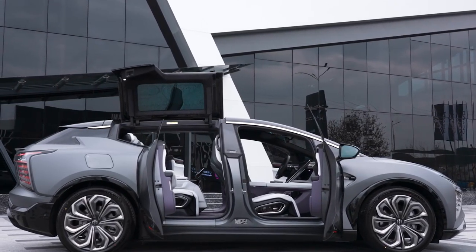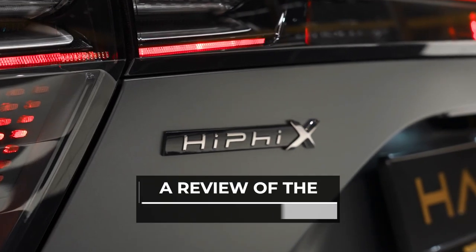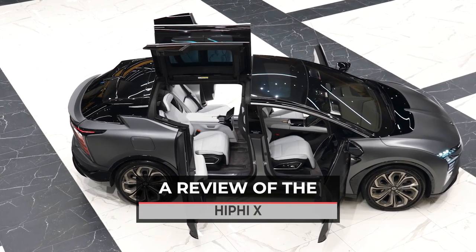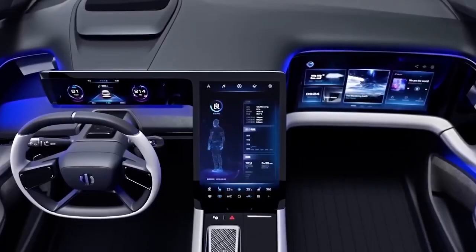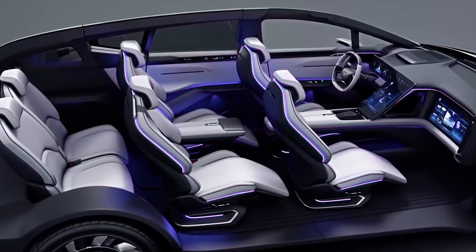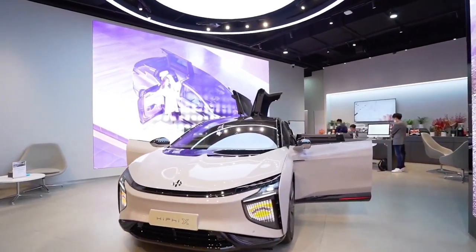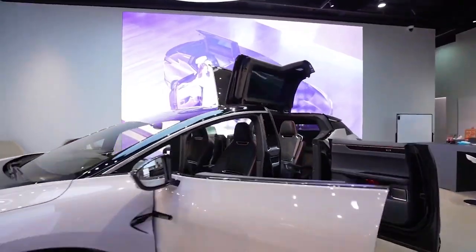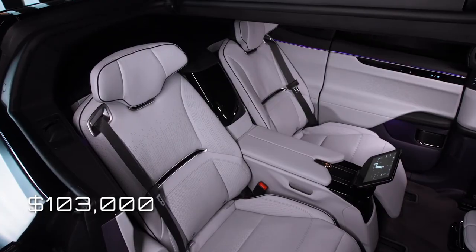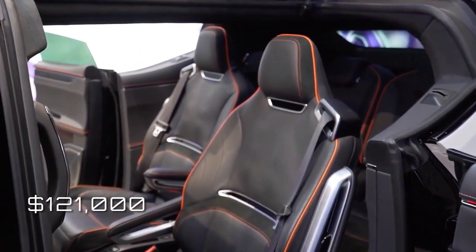Even if you are still unsure about pricey luxury electric cars, the HiFi X is one of the most intriguing new electric automobiles. It offers a really interesting mix of features and specifications, but nobody should lie to you that this car is cheap. However, the cost varies depending on whether you select four or six seats, where the four-seat version costs $103,000 and the six-seat version costs $121,000.